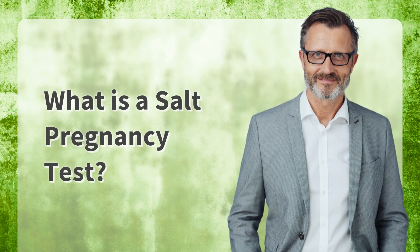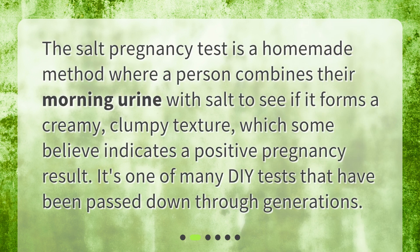What is a salt pregnancy test? The salt pregnancy test is a homemade method where a person combines their morning urine with salt to see if it forms a creamy, clumpy texture, which some believe indicates a positive pregnancy result. It's one of many DIY tests that have been passed down through generations.